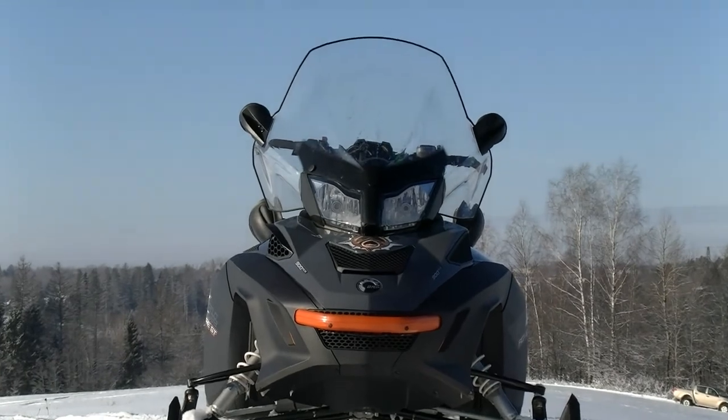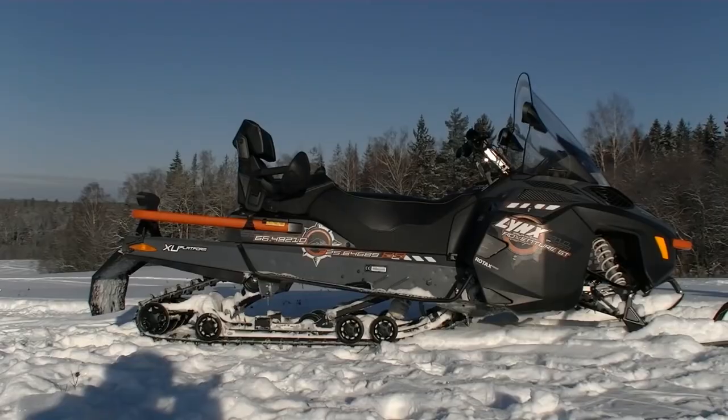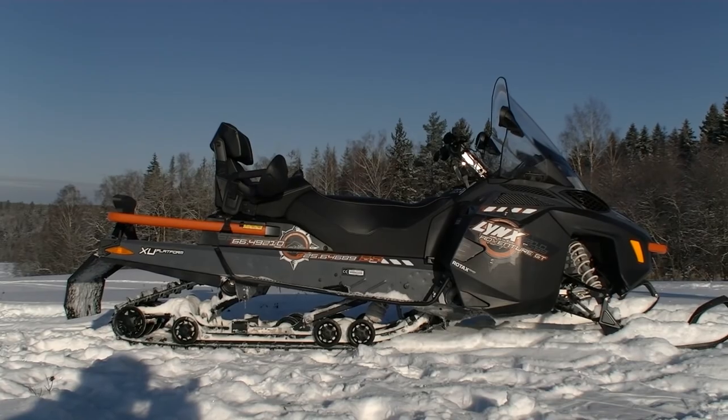Hi guys! As usual it's me, just an off-screen voice, and you are watching Review Machines. Today we will review the Lynx Adventure GT900. I'll tell you why this snowmobile impressed me so much and made my weekend so unforgettable.